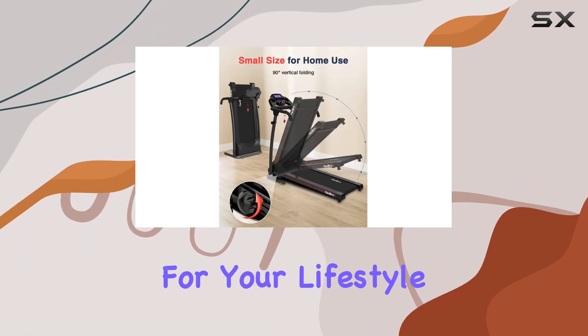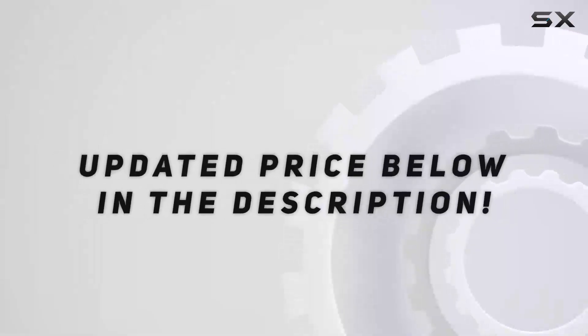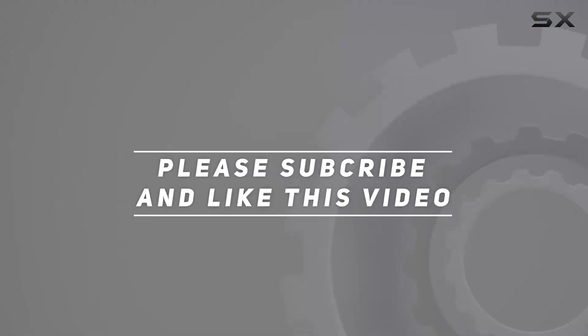Check out the product dimensions and specifications below to see if it's the perfect fit for your lifestyle. Stay active, stay healthy — check out the video description for the updated price, and thank you for watching.